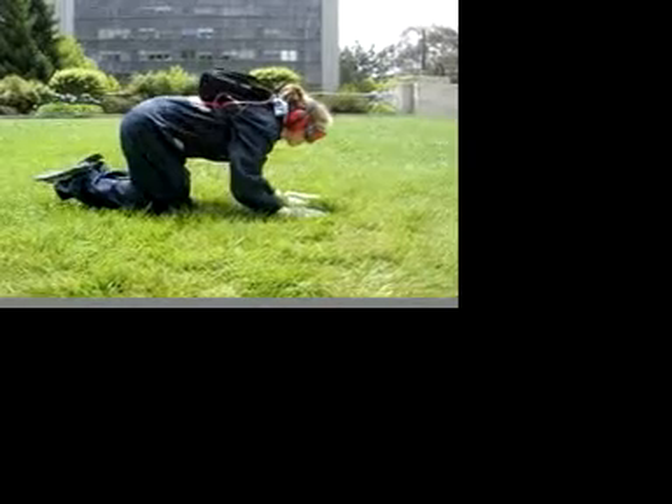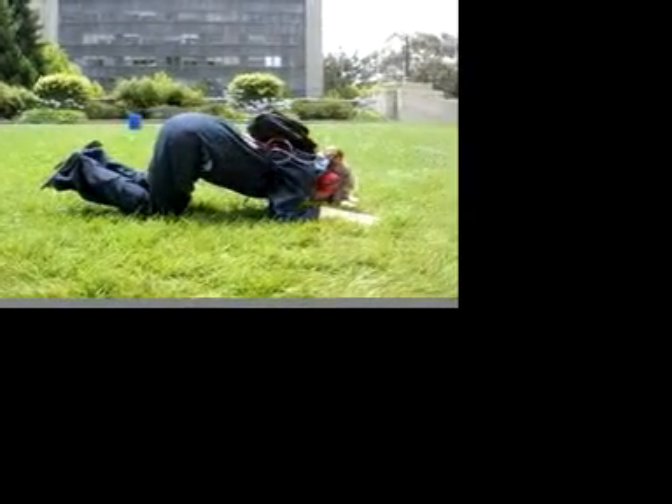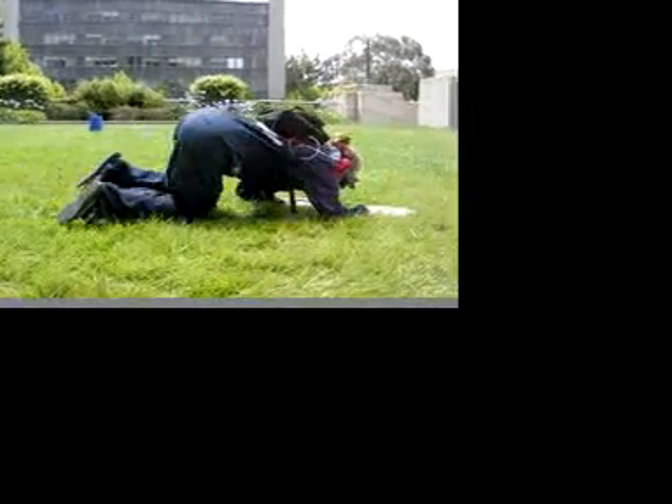The subject is outfitted with goggles, earmuffs, gloves, and knee pads to block non-olfactory input. The subject wears a data logging device and a backpack to record their sniffing.